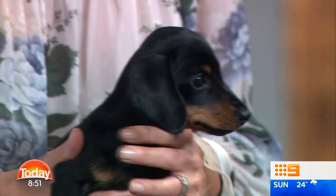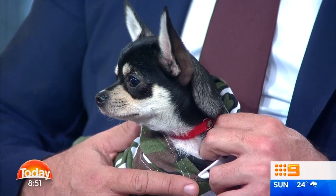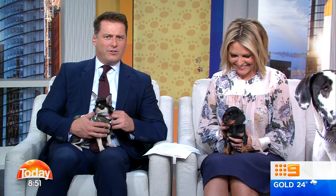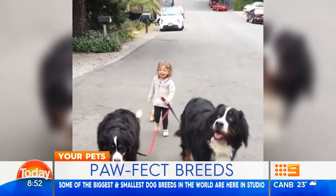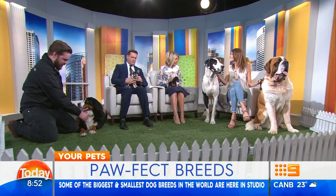Carl, look at that face. No. This thing's vibrating like it's got batteries. Well, pat it and put it at ease. No, it's nervous. And with an estimated 4.8 million pet dogs in Australia, there's no doubt we're an animal-loving nation. But deciding which breed will suit your family is a big decision. So we're pleased to say Dr. Katrina Warren is here to talk us through some of the biggest and smallest breeds.